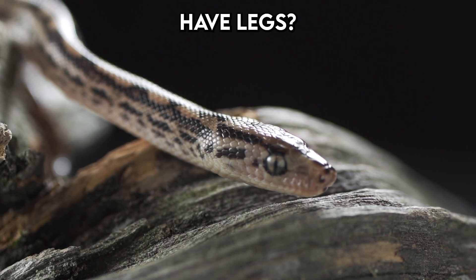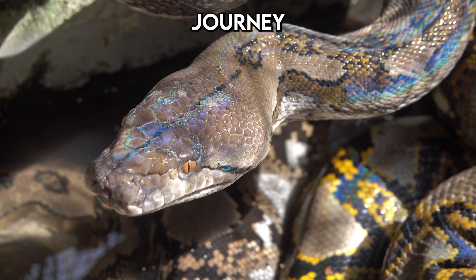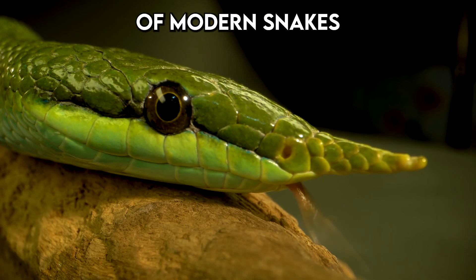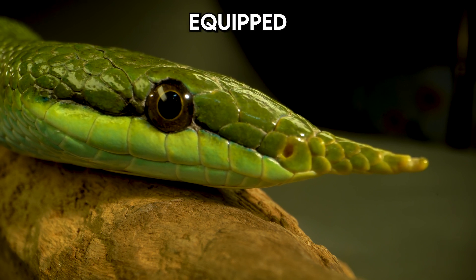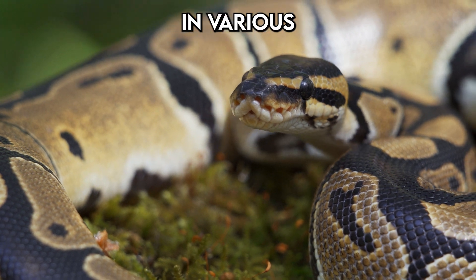Have you ever wondered why snakes don't have legs? The story of how snakes lost their legs is a fascinating journey through millions of years of evolution. Long ago, the ancestors of modern snakes were not unlike lizards, equipped with four functioning legs. These creatures roamed the earth and thrived in various environments.